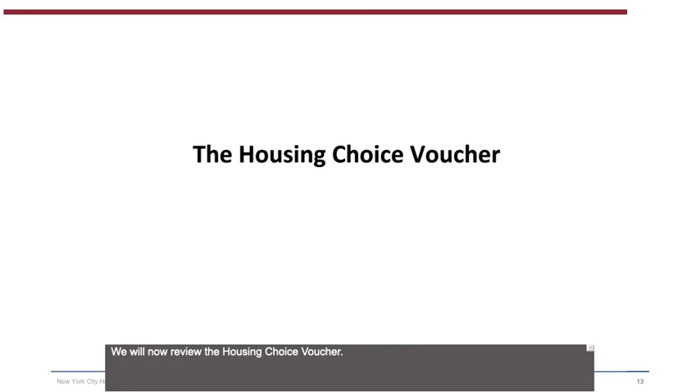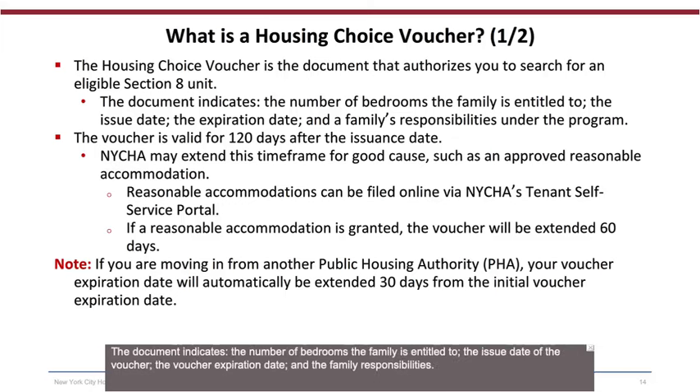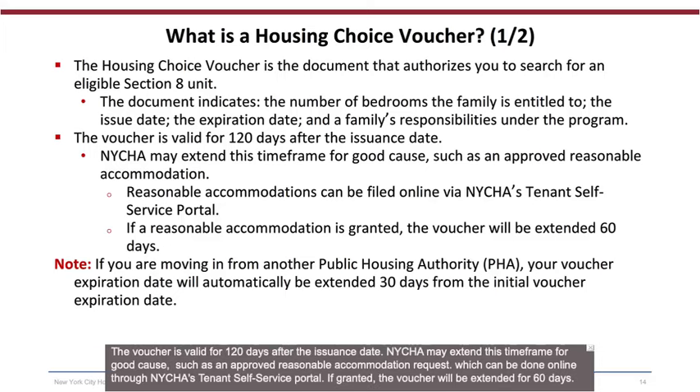We will now review the Housing Choice Voucher. What is a Housing Choice Voucher (1 of 2)? The Housing Choice Voucher is the document that authorizes you to search for an eligible Section 8 unit. It indicates the number of bedrooms the family is entitled to, the issue date, the voucher expiration date, and the family responsibilities. The voucher is valid for 120 days after the issuance date. NYCHA may extend this time frame for good cause, such as an approved reasonable accommodation request, which can be done online through NYCHA's tenant self-service portal — if granted, the voucher will be extended for 60 days.